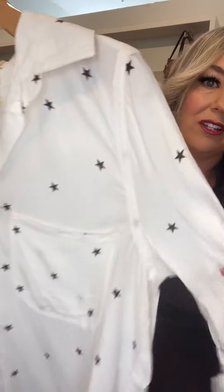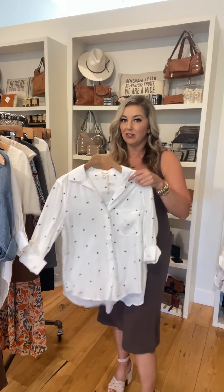Here is this star shirt — I love that. You can wear it unbuttoned with one of our Nicky Bicky black tanks and some jeans, or you can also button it up.